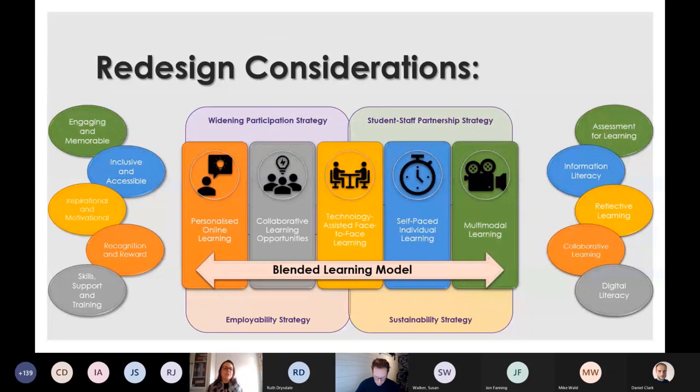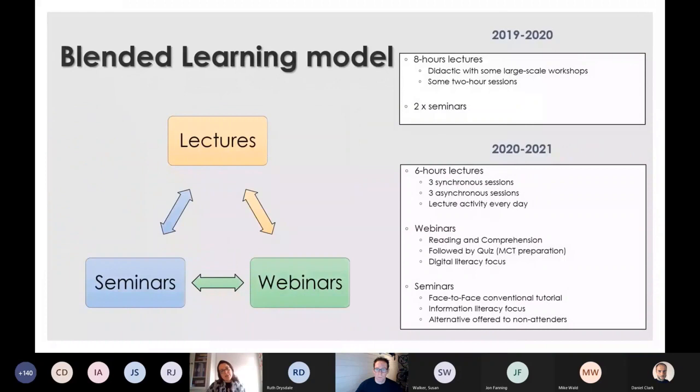I looked to implement all manner of things such as H5P on the Moodle site. I was looking to bring into the online learning community things that underpin my teaching: making it engaging and memorable, inclusive and accessible, inspirational and motivational, reaching out to students in their home learning spaces, giving recognition and reward. I was also keen to embed information literacy, reflective learning, collaborative learning, and digital literacy onto the curriculum.